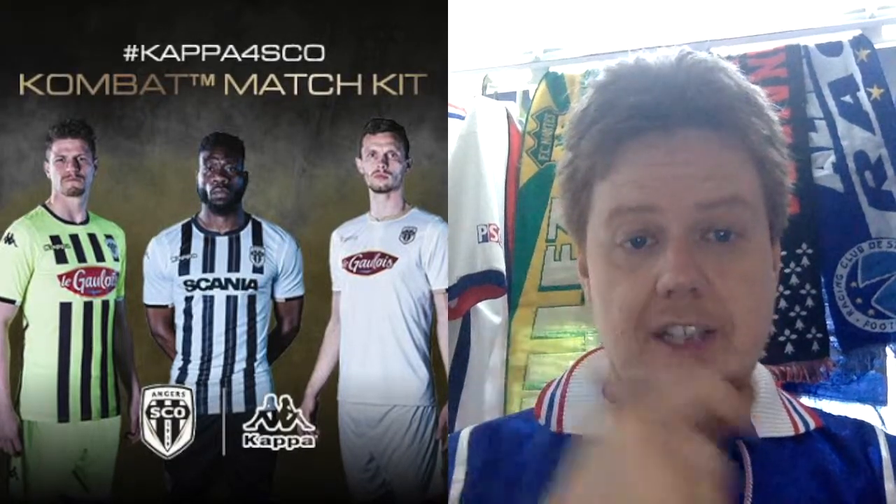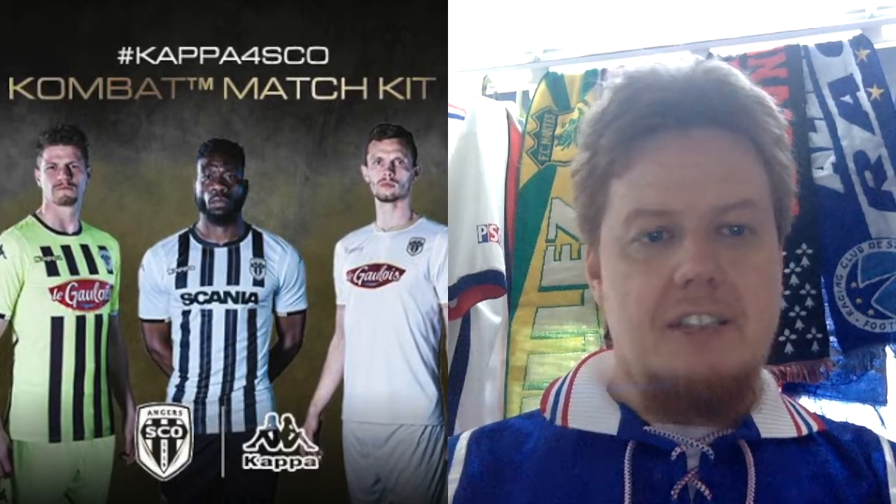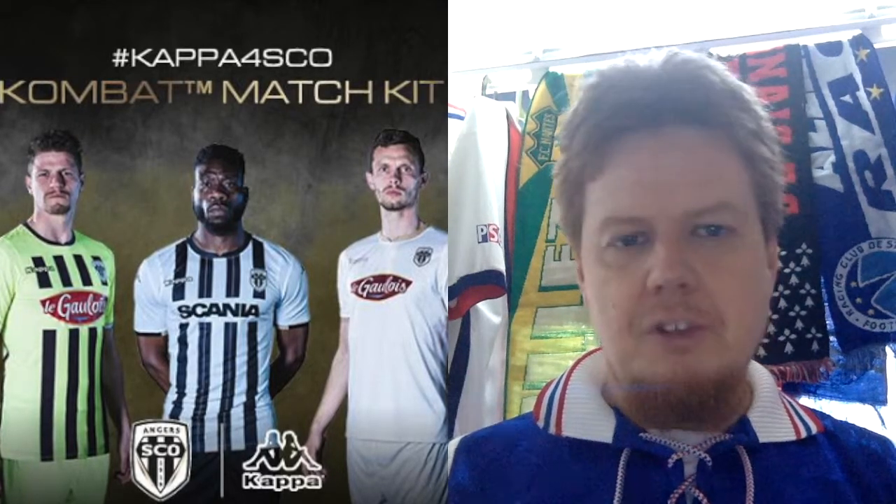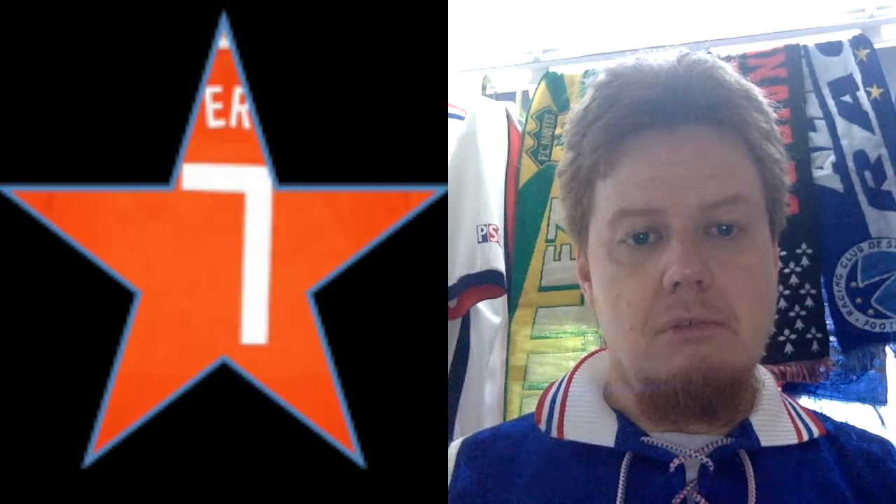We start with Angers, who play in black and white stripes, which I always like. Kits are manufactured by Kappa, and the home kit is a nice black and white stripe where the black stripe has a pinstripe, which is a nice feature. It is a very white kit worn with black shorts. I overall like it quite a lot. It has only a one-line sponsor, which is a plus for a smallish club from northwestern France. I missed the stripes on the sleeves, but I'd give this a full seven.